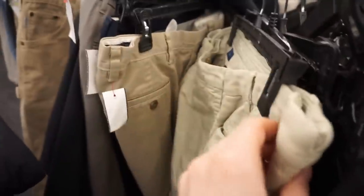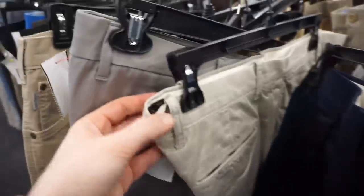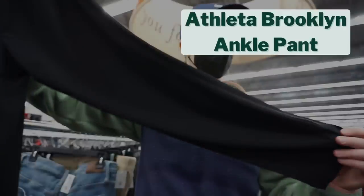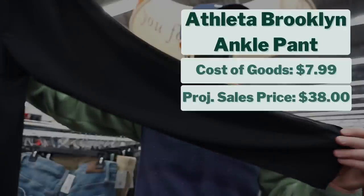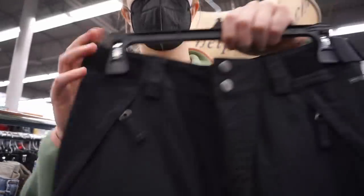I do that a lot in the men's section — constantly on my phone searching because I'm not as familiar with men's brands as women's brands. I found Indochino pants, which I'm familiar with but don't pick up because it's a custom tailoring company that just doesn't resell well. Bonobos I don't typically pay up for either. But I was really excited to find these Athleta Brooklyn pants. They cost $7.99, and I project them to sell for about $38, giving me a projected profit of $22.41.